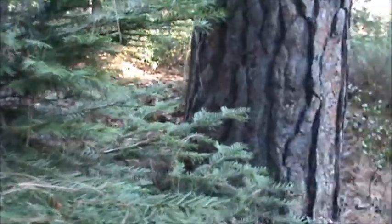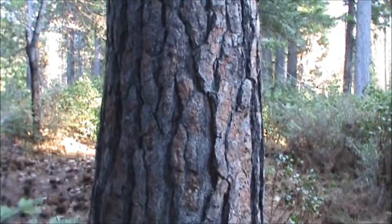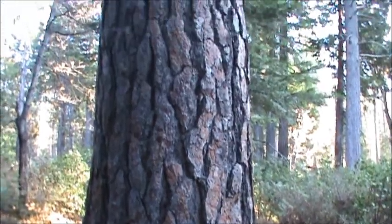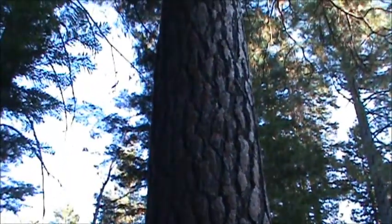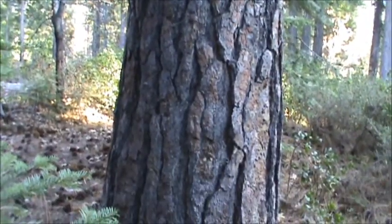Right next to it here is a Ponderosa pine — you can tell by that reddish tint on the bark. This is a huge Ponderosa, a really big one. Stay tuned — I'm going to see if I can find some sap over here.